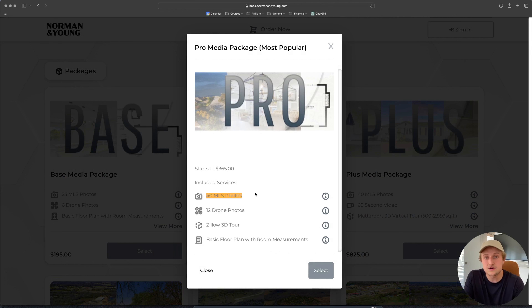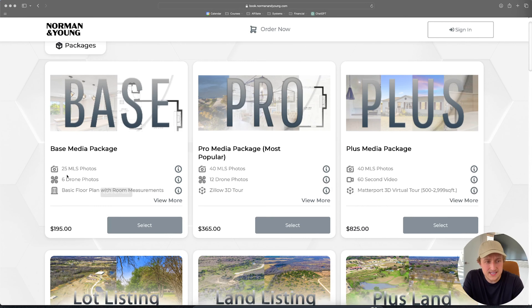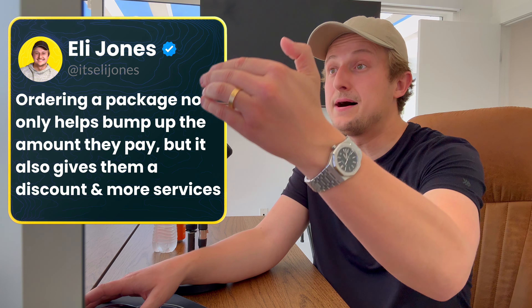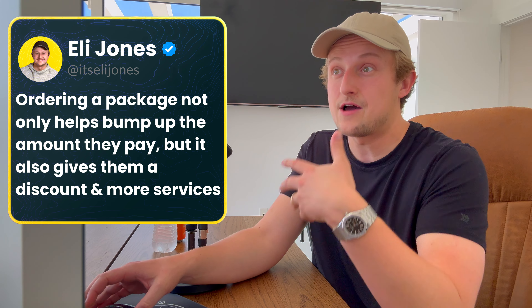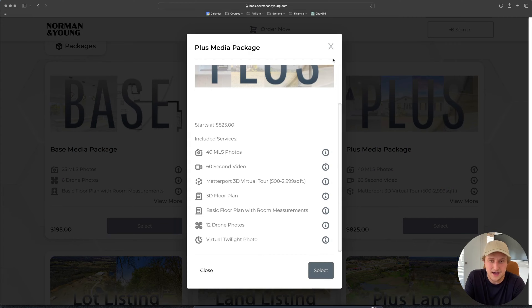Our middle package — marked 'most popular' — is actually our most popular package at $365. It includes a slightly larger photo package, 12 drone photos, a Zillow 3D tour, and a basic floor plan with room measurements. What you'll notice is that if you ordered these services individually, it would cost more than $365 — so they're saving money by ordering the package. Ordering a package not only bumps up the amount they pay us, but gives them a discount and more services. The vast majority of our clients order this package. And for really big listings, our top package is $825 — it's kind of like everything.